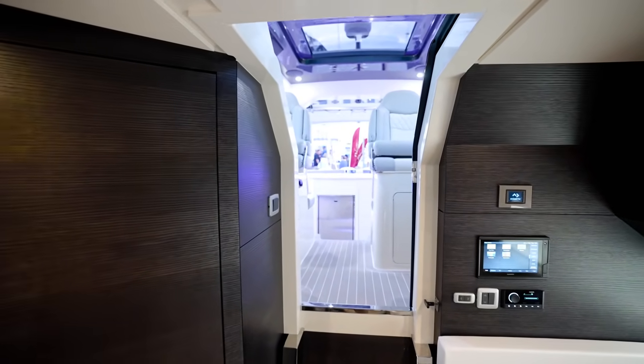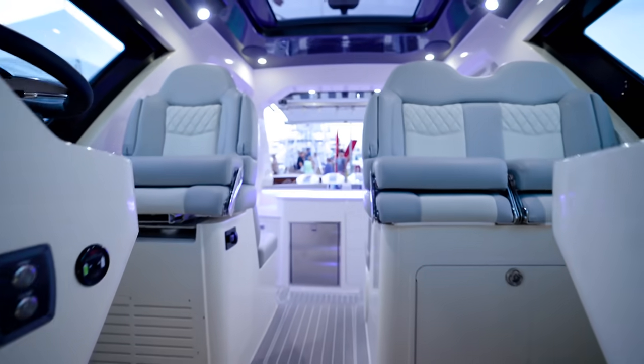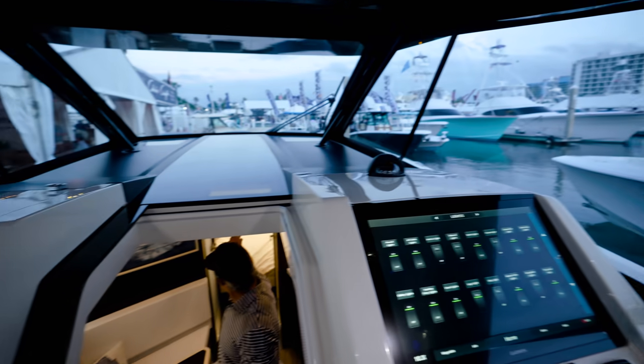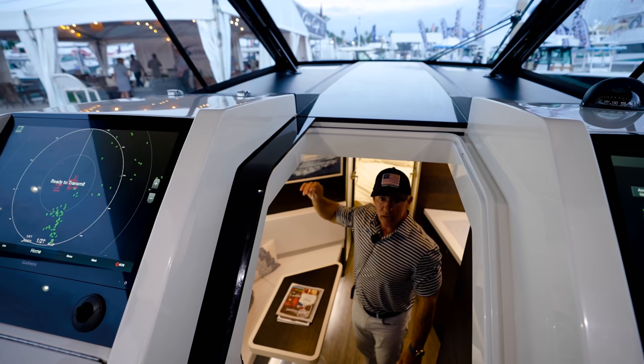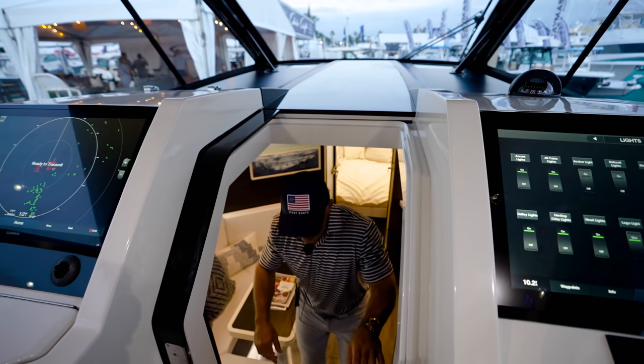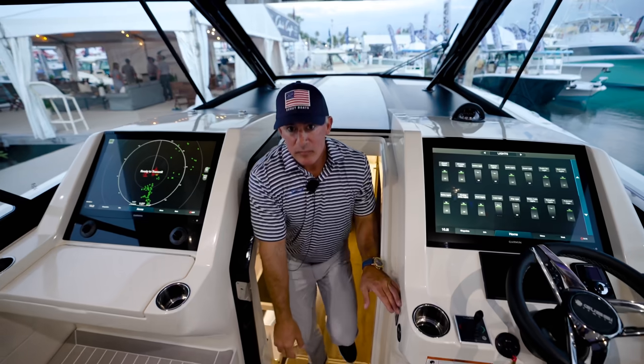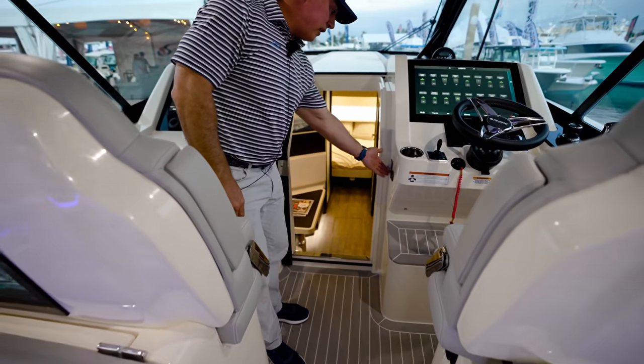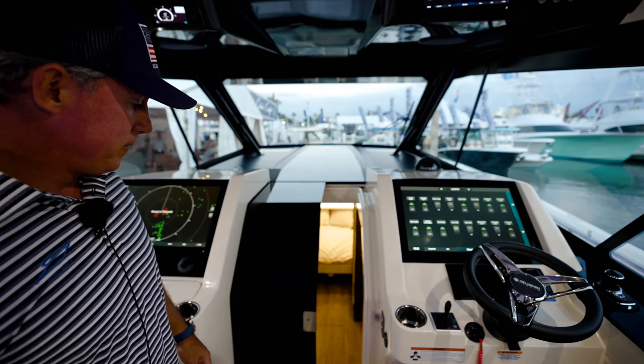There's some lighting in here — overhead light and natural light that comes in from the front. I can press a button and smoke that out, so there's full privacy if you want it. And with the press of a button here, you can shut off the cabin.